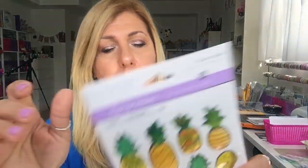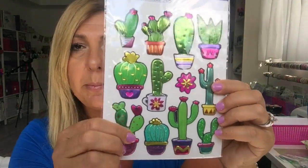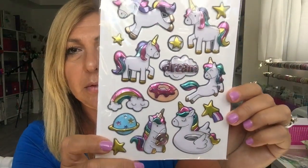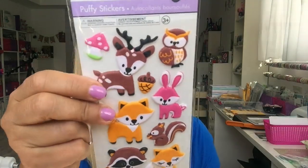All the stickers are $1.25 or $1.50. I got these puffy pineapples for $1.50, a puffy cacti set for $1.50, cute llamas for $1.50, and unicorns for $1.50. I also got these woodland creatures — look how cute they all are, they're all puffy too — and those were $1.25.